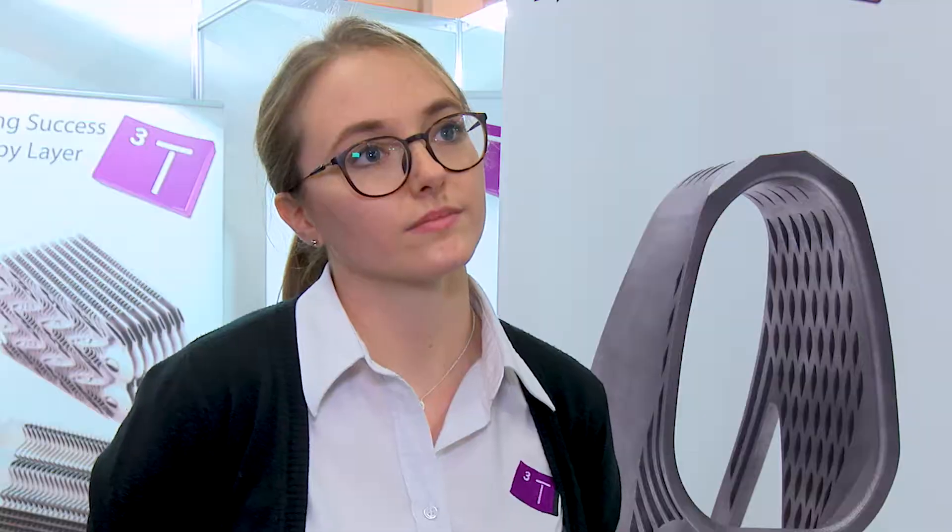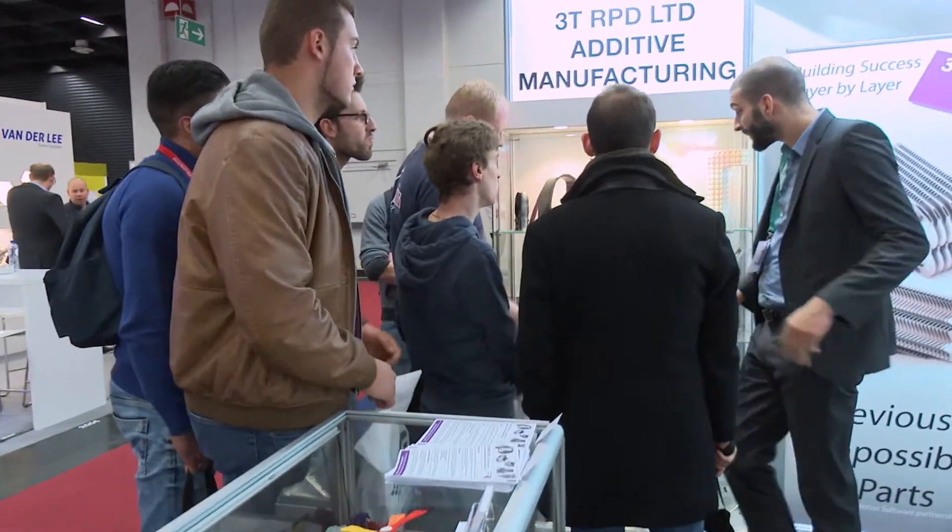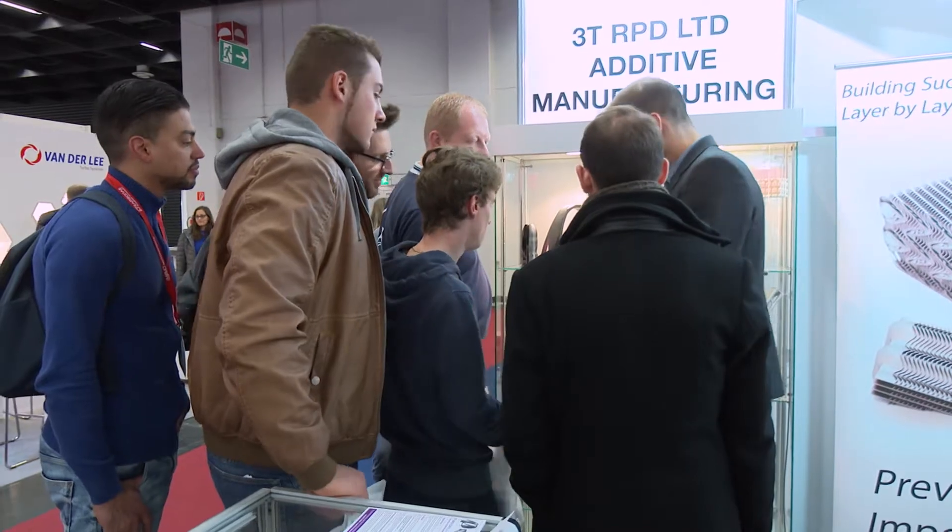What's your experience been of the show? What kind of conversations are you having? Definitely a lot of people here already know that additive is something they're using or should be embracing. But at the same time there are a lot of companies who have heard about it and know there's something there — and from talking with us and seeing some of the parts we produce, we've got some interesting conversations to have when we get back next week.